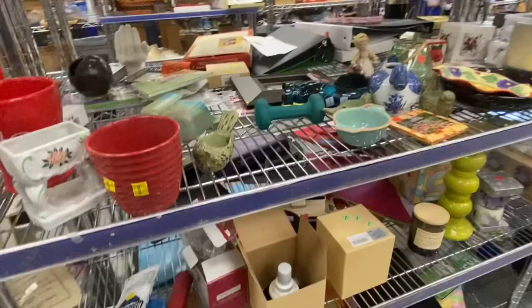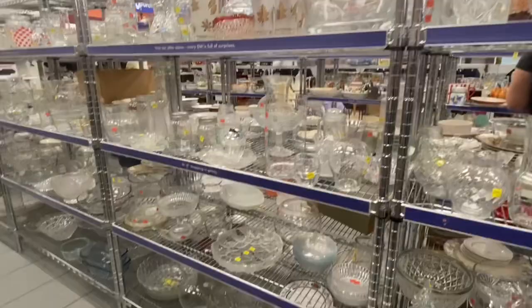I think everything we got had a yellow tag, so that was a little crazy. Here we are going down the wrong way again.